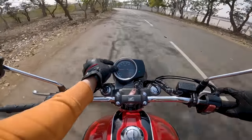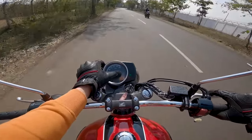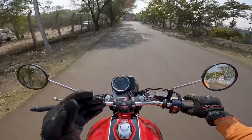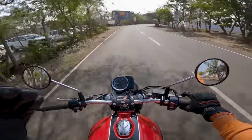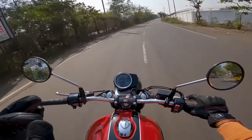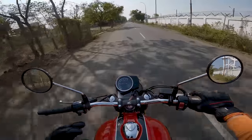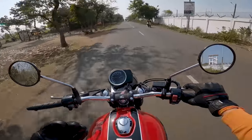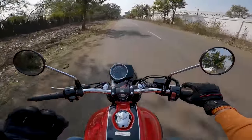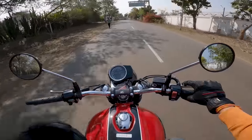Now let's talk about mileage. Right now the real-time fuel efficiency is showing 54.7 to 48 kmpl depending on how I ride, but to give you an exact figure, you can easily get around 35 kilometers per liter from this motorcycle in mixed riding conditions.